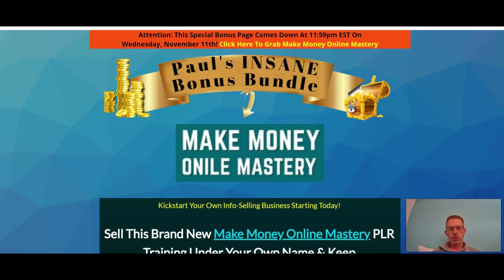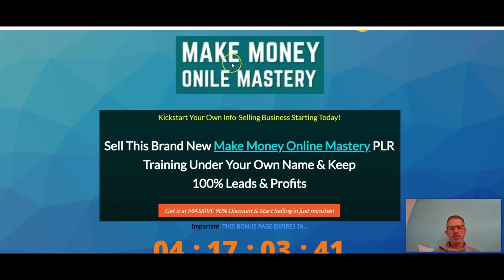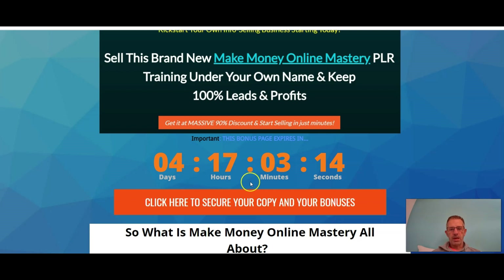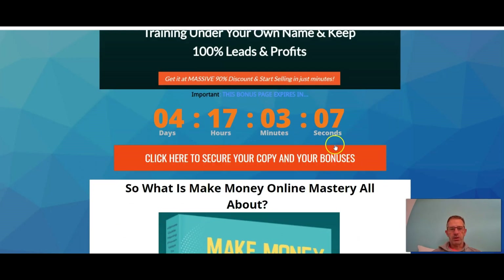Let's have a look at what this Make Money Online Mastery is all about. Obviously from the name, they're going to show you how to make money online or how to master the art of doing that — kickstart your own info-selling business starting today. Sell this brand new money-making online mastery PLR training under your own name and keep 100% of the leads and profit. Get it at a massive 90% discount and start selling in just minutes. Note: if the countdown timer is on zero, the launch is finished and you won't get the bonuses, but you can still buy the product.